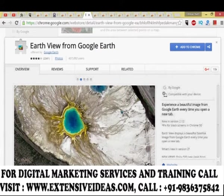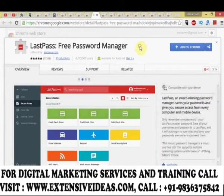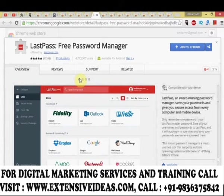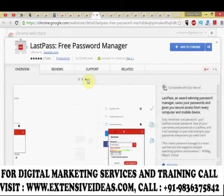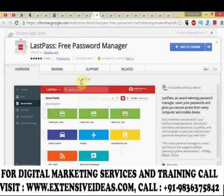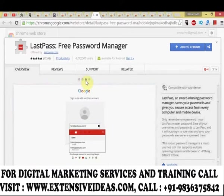Google Earth displays a beautiful image from Google Earth every time you open a new tab. LastPass is an award-winning password manager that saves your passwords and gives you secure access from every computer and mobile device — you only need to remember one password, your LastPass master password. Save all your usernames and passwords to LastPass and it will auto-login to your sites and sync your passwords everywhere.